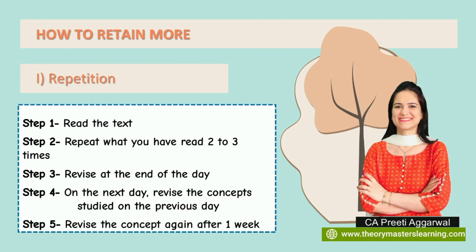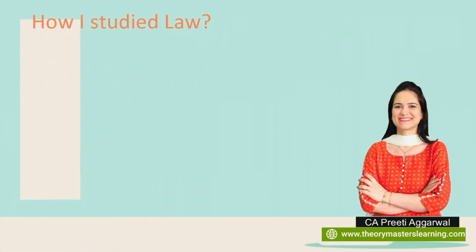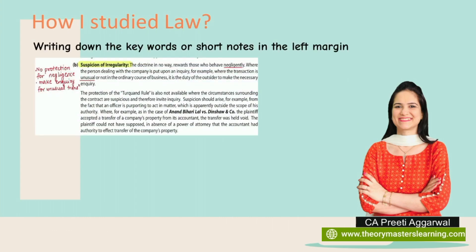Now, how do we make notes? I want to share how I studied law and how I advise students. This is the exact methodology I followed — not only in foundation but in CA inter and final also. I used to write down keywords or short notes in the left-hand margin of my book. For example, for the doctrine of indoor management, under 'suspicion of irregularity,' I wrote the two most important points that must be present in my answer in the left margin.